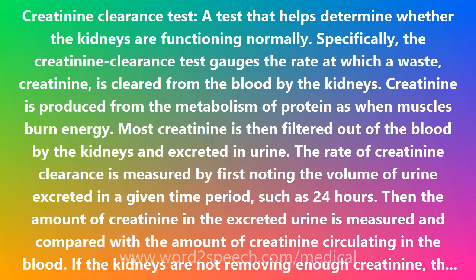If the kidneys are not removing enough creatinine, the level of creatinine in the urine will fall. And consequently, the level of creatinine in the blood will rise. When the kidneys fail to clear enough creatinine and other wastes from the blood, the wastes build up in the bloodstream.